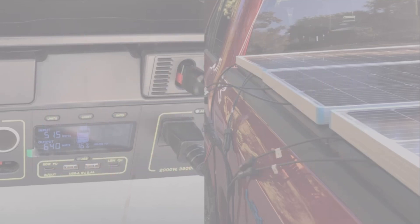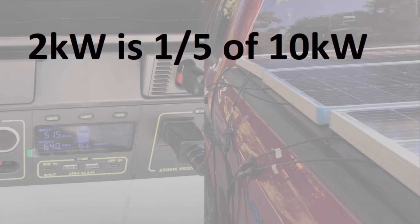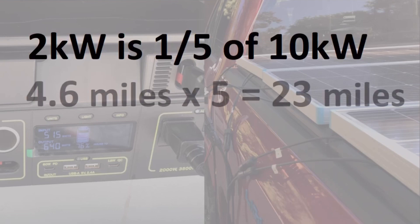To extrapolate further and see how this jives with our 20-mile-per-day target needed for solar overlanding: two kilowatt hours is one-fifth of the 10 kilowatt hours needed to achieve 20 miles, as I outlined in my previous video linked in the description. The two kilowatt hours were achieved with six hours of charging at approximately 500 watts. So if I can supply 2,000 watts with additional panels I'd probably reach 10 kilowatt hours per day, giving 5 times 4.6 miles — or about 23 miles of additional range.